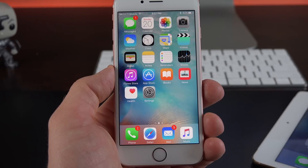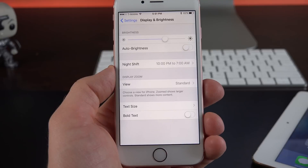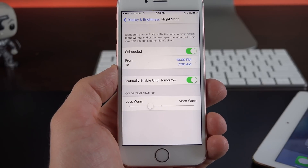The idea here is to strip away the blue color, which can be disruptive to your circadian rhythm. So if you have trouble sleeping, your phone or tablet might be the culprit. You can adjust this under Settings — just go to Display and Brightness, and we go to this new Night Shift section.